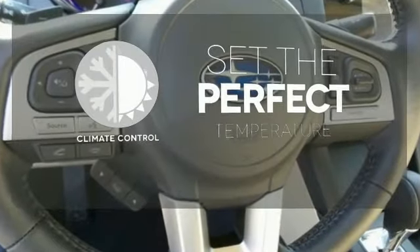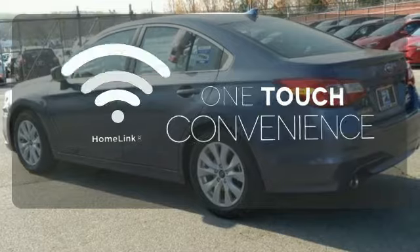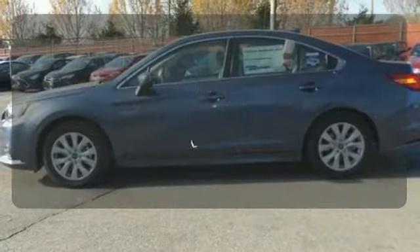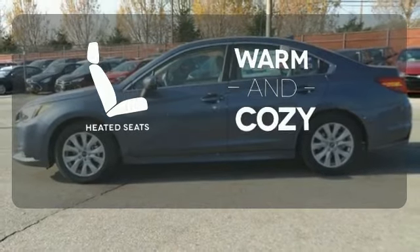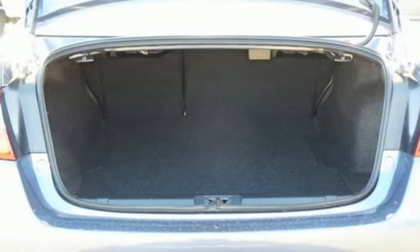The climate control lets you set the temperature exactly where you want it. With Homelink, one touch makes your arrival as welcoming as if you'd never left. Wrap yourself in the comfort of heated seats. You won't have to choose between space and economy with this Subaru Legacy.